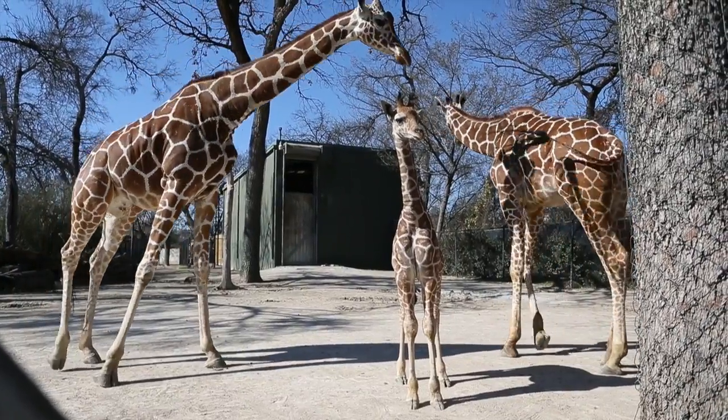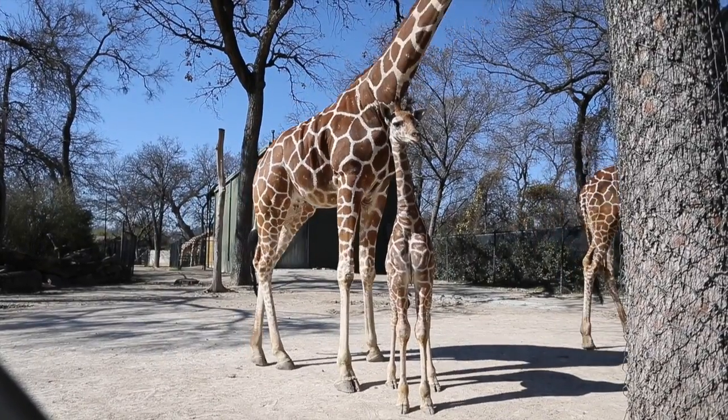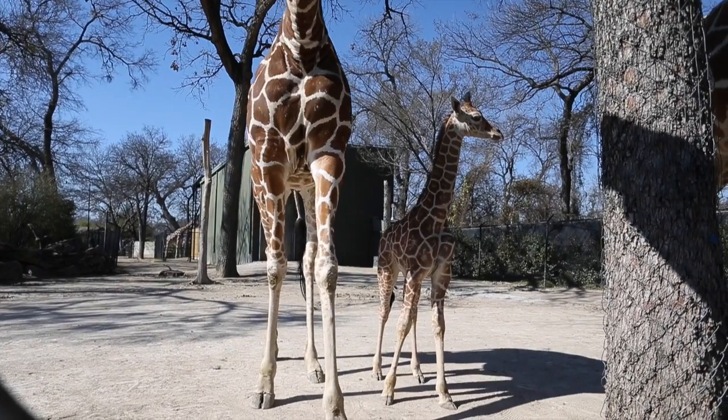Many people actually got to see her over the weekends. She did very well. She actually did branch away from mom and did explore the exhibit with the other females that she is accustomed to.